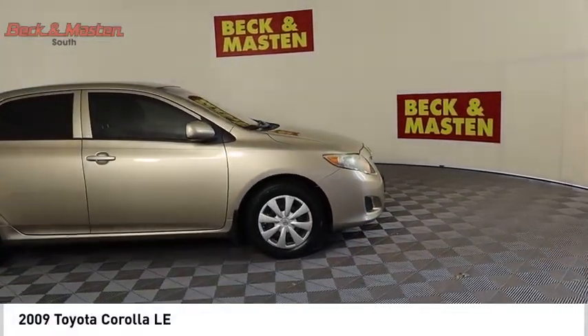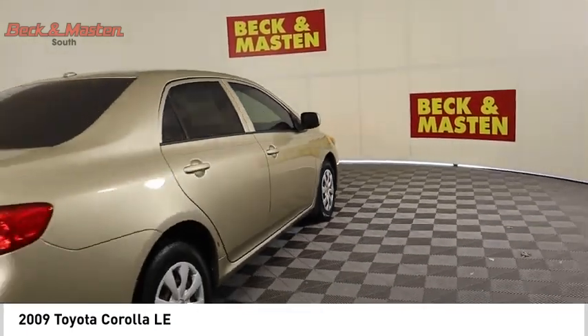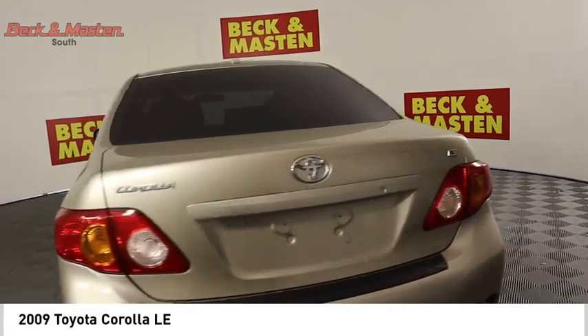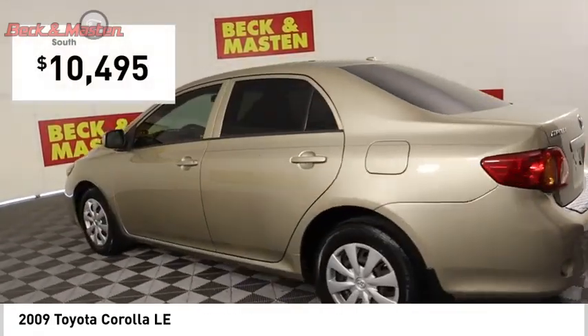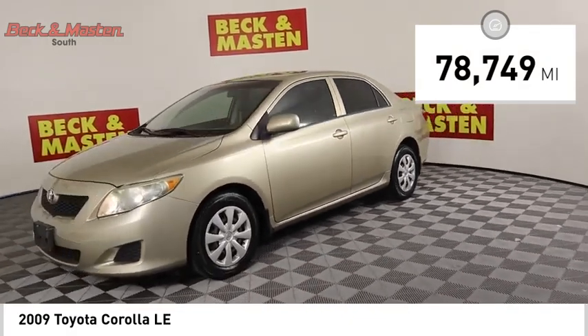Looking for the right vehicle? Check out the 2009 Corolla. The Corolla is still a great option for those who want dependability, comfort and value, and is priced below $15,000. This vehicle has less than 80,000 miles.